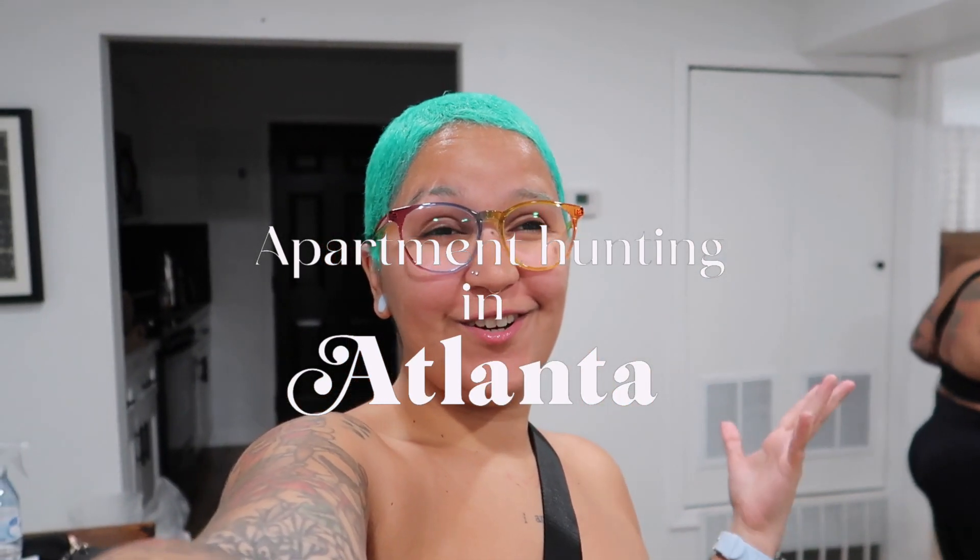Welcome back to my channel, it's your girl Joe. If you're new here, make sure to give this video a big thumbs up. Jazz and I are road tripping around the U.S. and we're currently in Atlanta. This could be a place we possibly settle down in, so we decided to go apartment shopping while we're here to see what they have to offer. We're going to tour three different places.